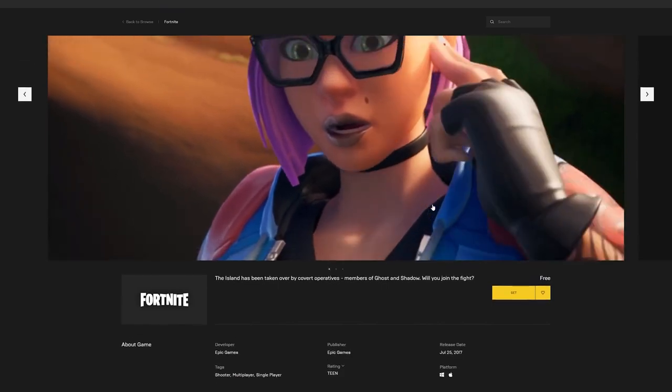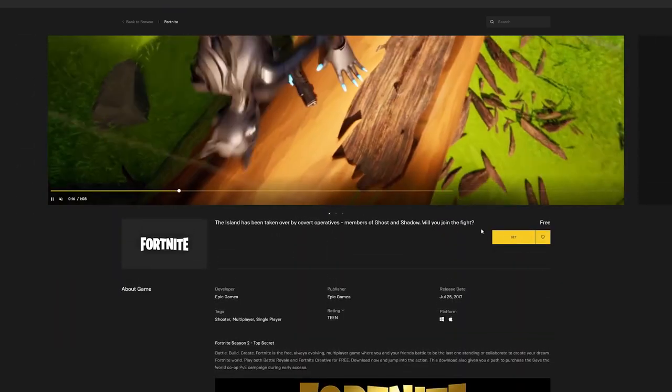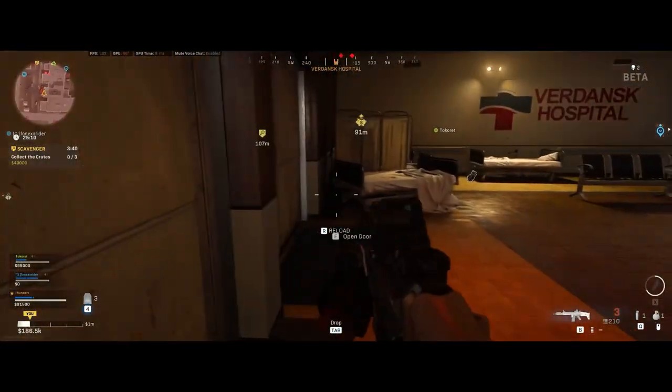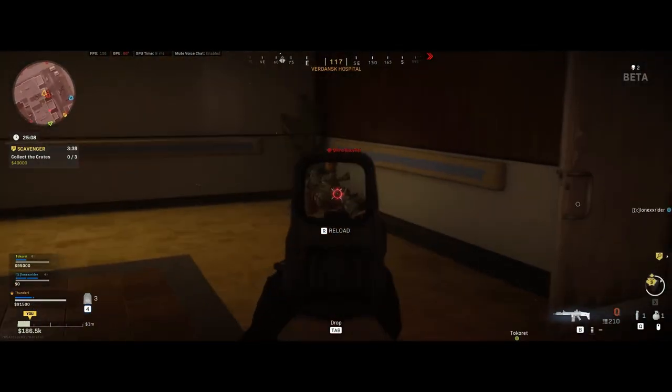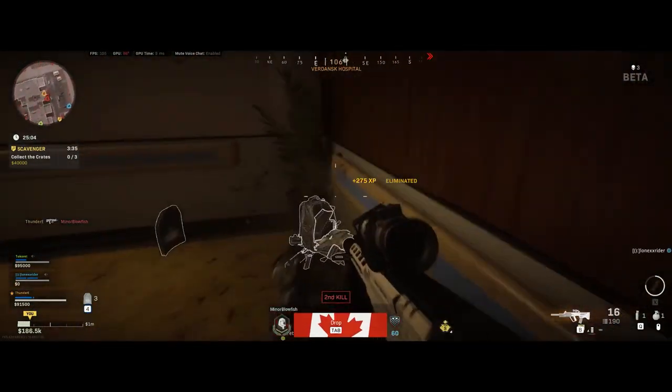For people who already have a capable PC, there are plenty of free-to-play options. Fortnite is free, and while I'm not a big fan, it's there. PUBG is also available. The new addition is Call of Duty Warzone, which I've been playing quite a bit — it's a free game you can download from the Blizzard store. I'll leave all the links down below.